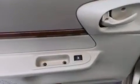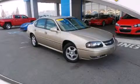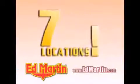Contact us today and schedule your opportunity to see this automobile in person. Ed Martin — the only name you need to know for all your transportation needs. Seven convenient locations.